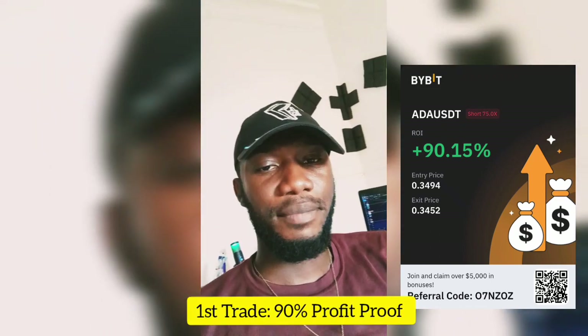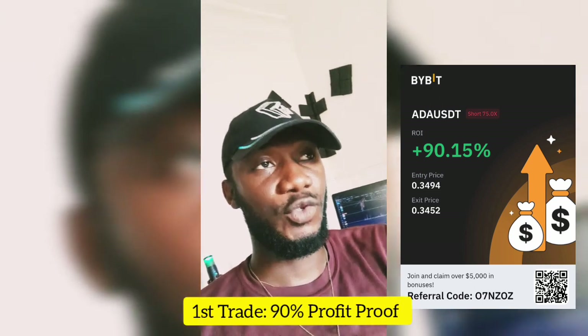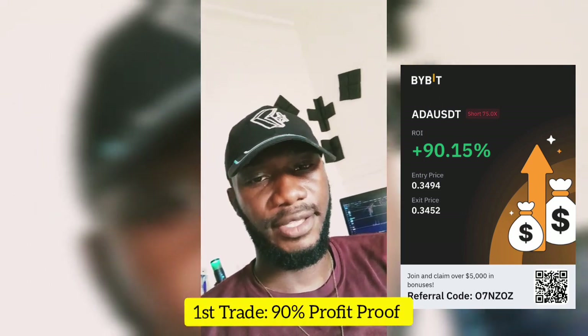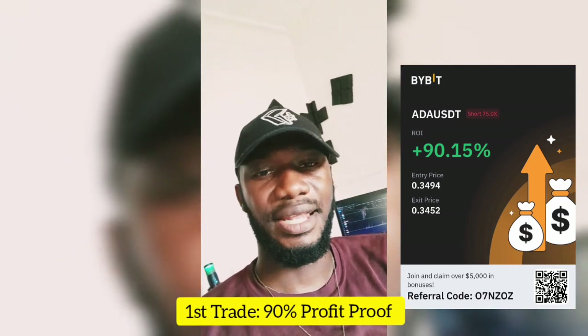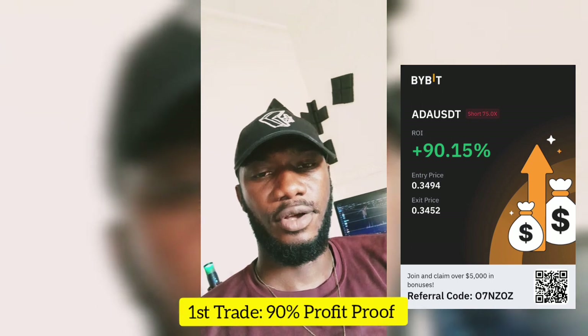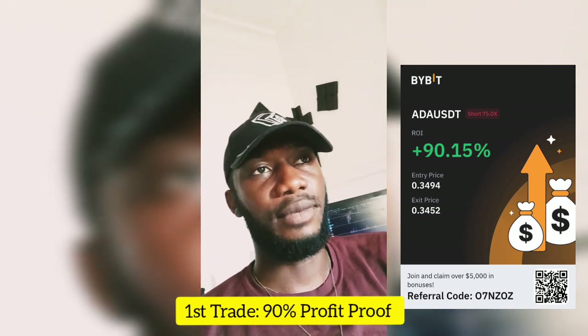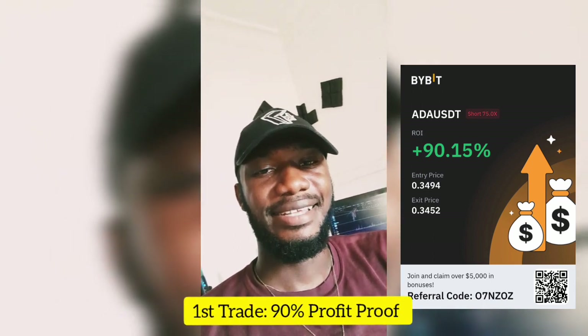Hey guys, Alpha here. So I made my first video today where I told you guys why I don't trade on Monday. Today is Tuesday, and my first trade for today — in the space of 20 minutes — I was able to hit my TP. It was a 90% profit trade. I opened the position with two dollars and made an extra two dollars, almost a hundred percent return. I showed you guys on my chat and I'm going to put the proof of the live trade and show you the results.